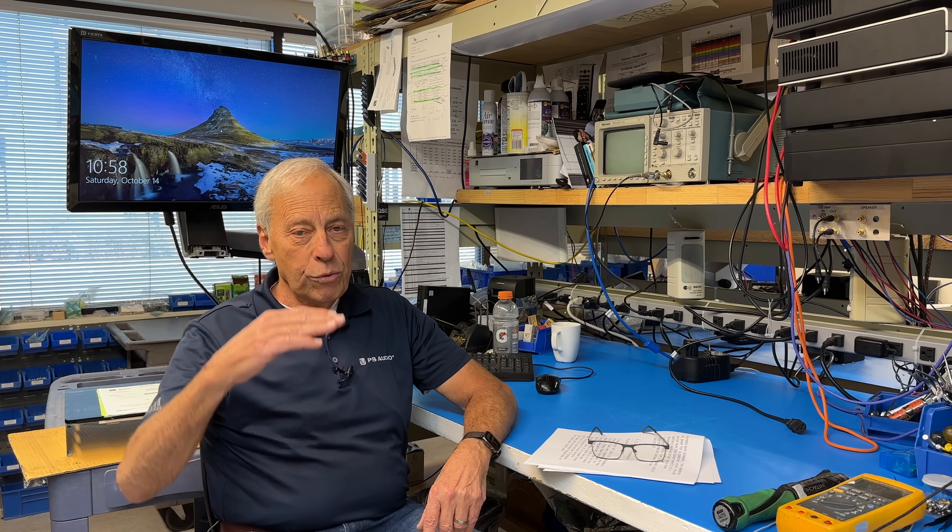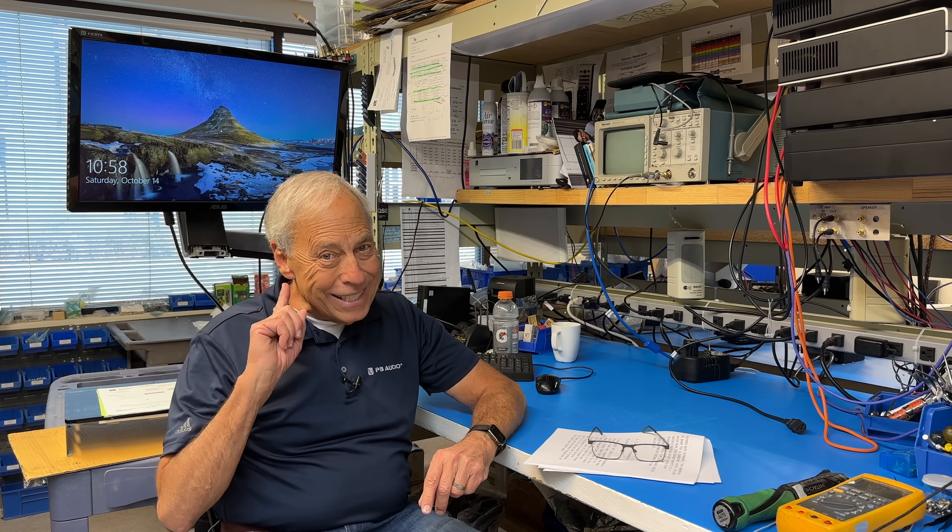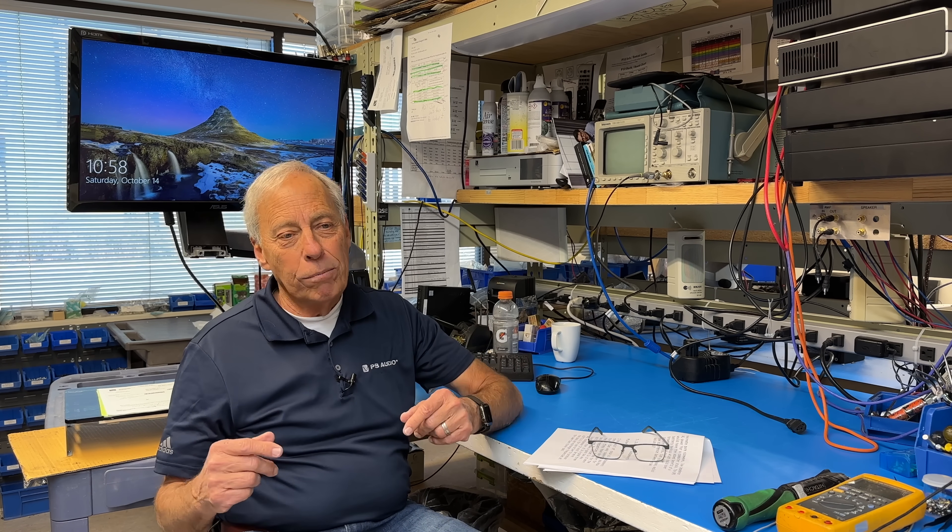Everything's a trade-off. When you go to a three-way, making that crossover seamless — so you don't hear when they switch over — that's the magic and the challenge. Watching Chris Brunhaver design two-way, three-way, and four-way systems, there's a tremendous amount of engineering skill and listening that goes into it. Chris is amazing. So: harder to design, but better sounding.